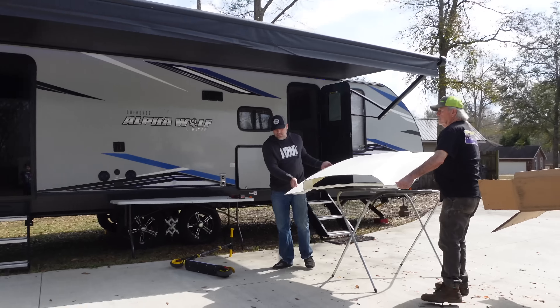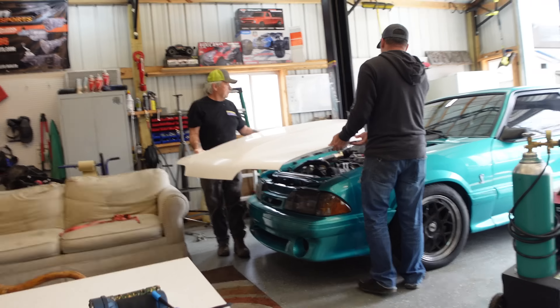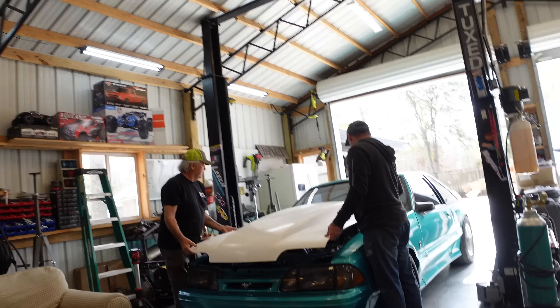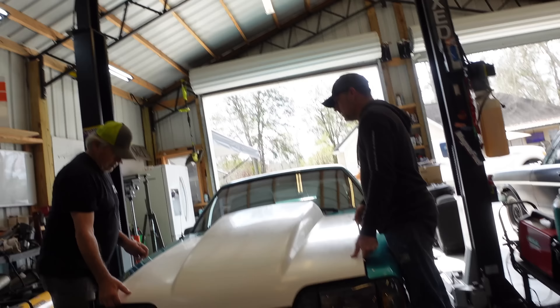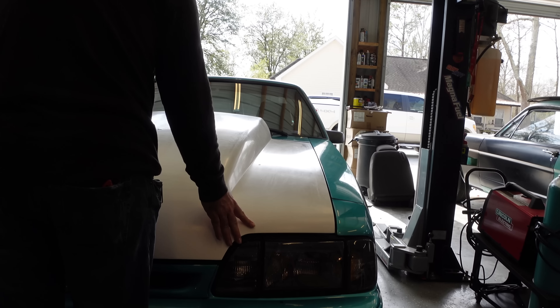That's a light hood, man. It's crazy. Let me just lay that — let's see if it's going to fit first. Man, look at that! Damn, look at that! Wow!